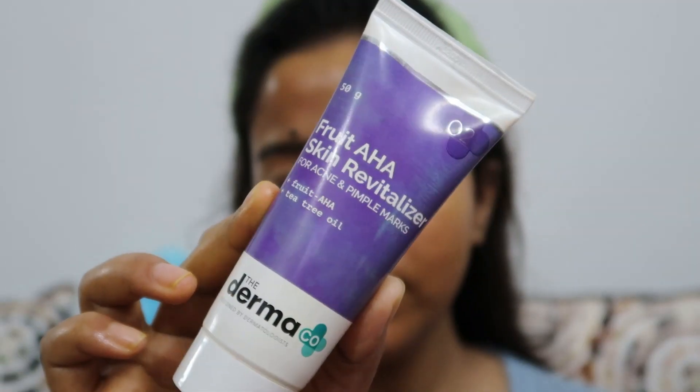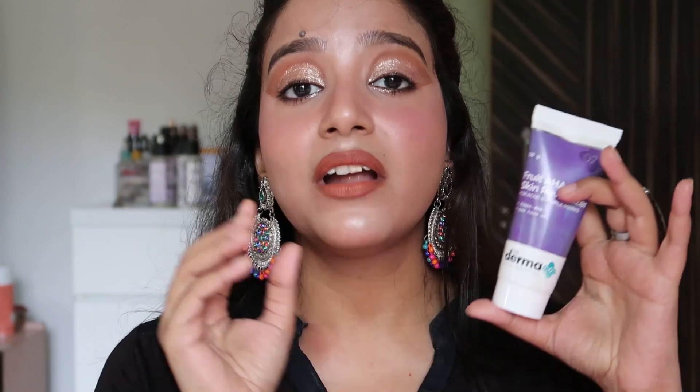The last product is not from their salicylic acid range — it's their Fruit AHA Skin Revitalizing moisturizer, for acne and pimple marks, not active acne. I'm including it because I use only this moisturizer on top of everything else, and it is such a bliss. It's not too heavy, too light, or too oily — perfect for every skin type. It really helps reduce dark spots and pigmentation from acne marks. It blends into your skin in seconds with no stickiness, oiliness, or sticky feeling, and it makes a perfect night cream.